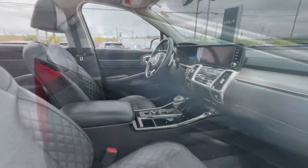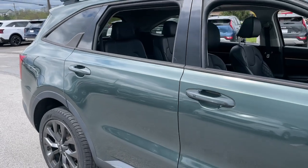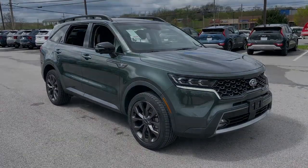Heated steering wheel, Apple CarPlay and/or Android Auto, navigation system, keyless entry, moonroof, fog lamps, satellite radio, cooled front seat, power liftgate, power passenger seat.